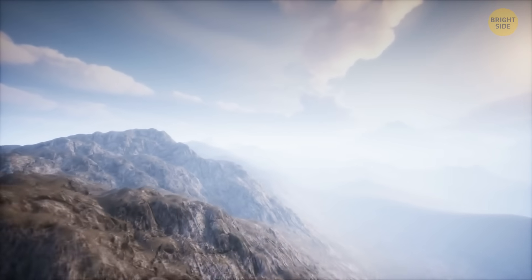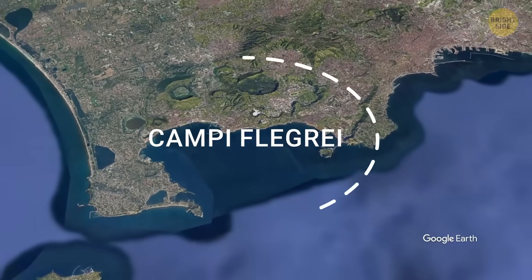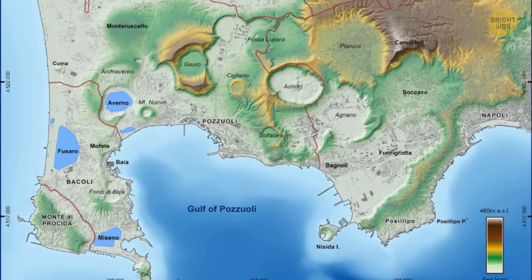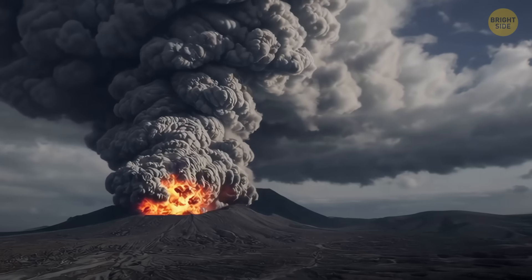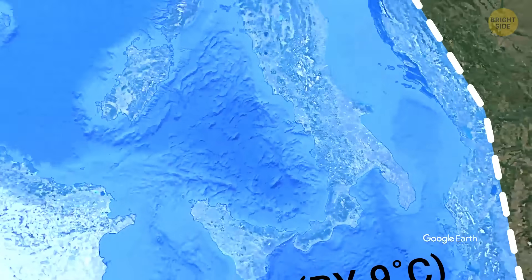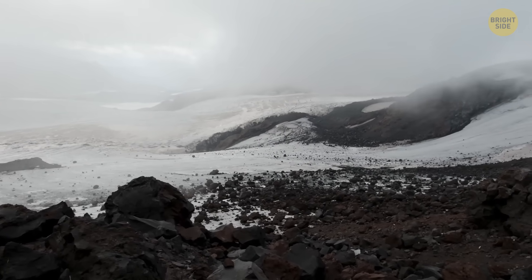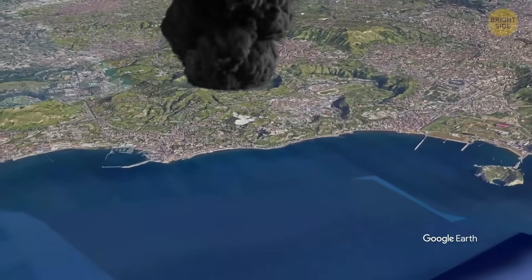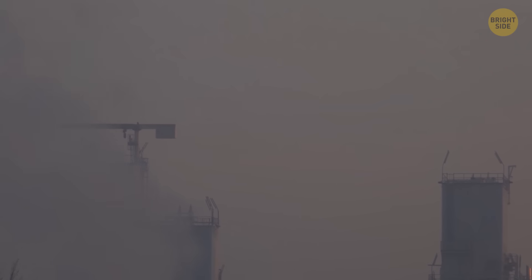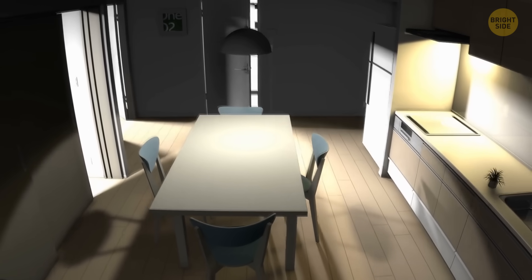But even though Mount Spurr isn't super dangerous, there are other volcanoes around the world that could be really destructive. One of those is Campi Flegrei, a giant volcano system near the city of Naples. Instead of one big mountain, it has 24 craters spread across the area. It last erupted in 1538, but its biggest eruption happened about 40,000 years ago. That explosion covered the whole Mediterranean region in ash and made temperatures drop by up to 16.2 degrees Fahrenheit in Eastern Europe, which led to a very cold volcanic winter. Scientists are keeping an eye on it, especially after a 4.4 magnitude earthquake shook the area in March 2025.